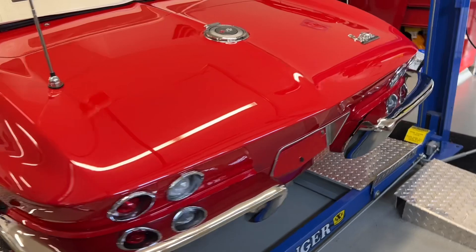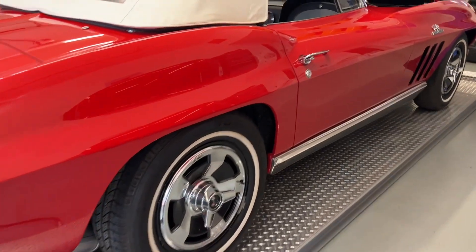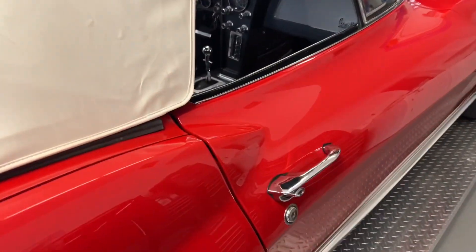It still has its original rocker moldings, and the original bumpers were re-chromed. Just absolutely stunning.